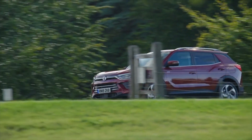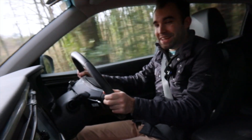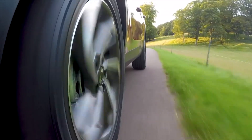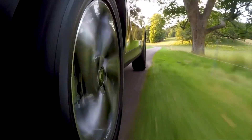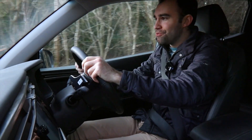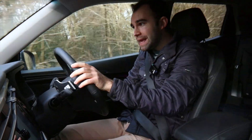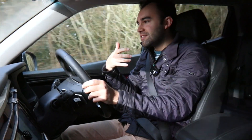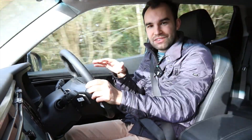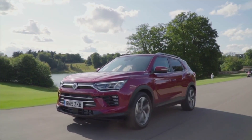Now we come to the bad bits, and firstly it's that ride. As you can probably tell from how the camera is jangling around, a stiff suspension set-up is great for cornering because it keeps the body in check, and there are no complaints with the Korando in that regard. But it does mean the ride can get very choppy. It really does get choppy at low speeds — at city speeds, any pothole or bump in the road and the Korando just bumps and jitters all over it. It's not very smooth at all. Having said that, the ride does level out at motorway speeds.